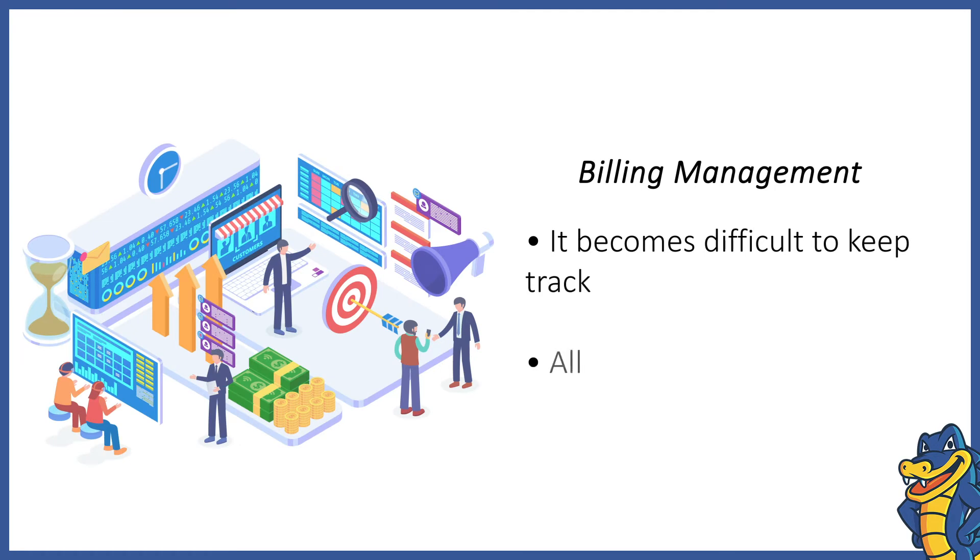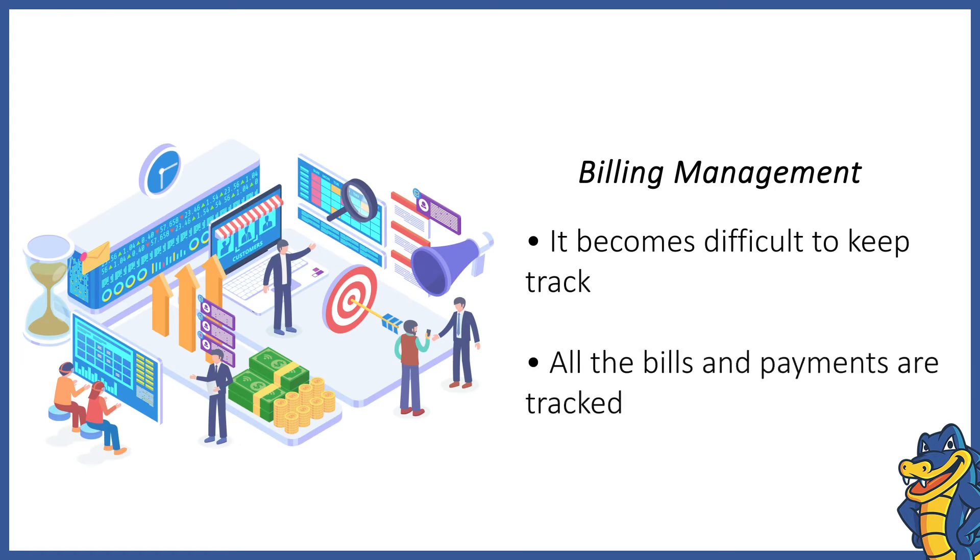Billing Management. Client billing is a crucial aspect of a web hosting business which can be difficult to manage. WHMCS allows you to auto-generate recurring bills for all your clients based on the plans they use.